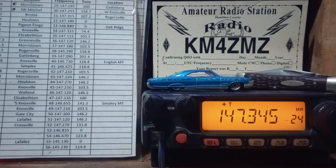I can hit 40 or 50 repeaters. I'm now on 147.345, which is a Crossfield repeater on 2 meters. This is a repeater in Crossfield, Tennessee — I'm going to see if I can make a contact down there. It's 100 miles away. KM4ZMZ, looking to make a contact from Morristown, Tennessee.